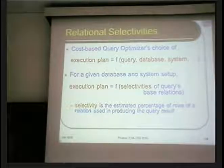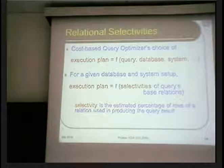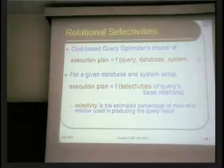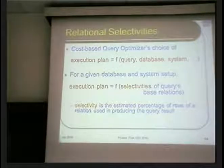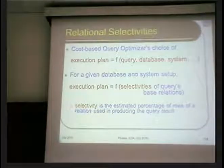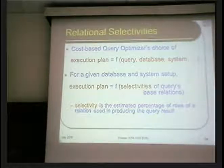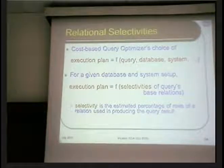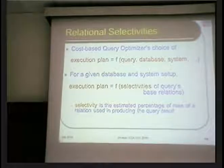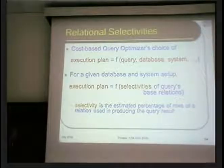Typically you have a given system and a database — that's fixed. You've bought the machine, you've populated it with the database, and now you're trying to ask different questions and come up with efficient ways of answering them. The execution plan, if you keep system and database fixed, is essentially a function of what are called the selectivities of the relations — the Student relation, Course relation, Register relation, and so on. The selectivity is the estimated fraction or percentage of rows in a table that are relevant towards producing the final result.